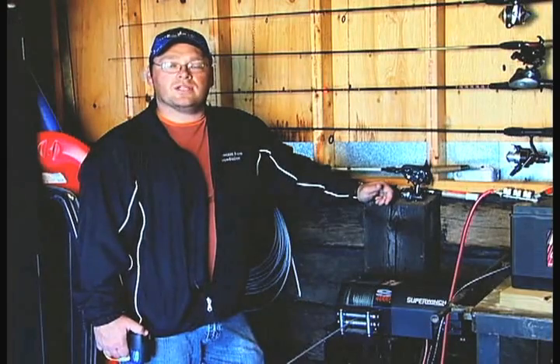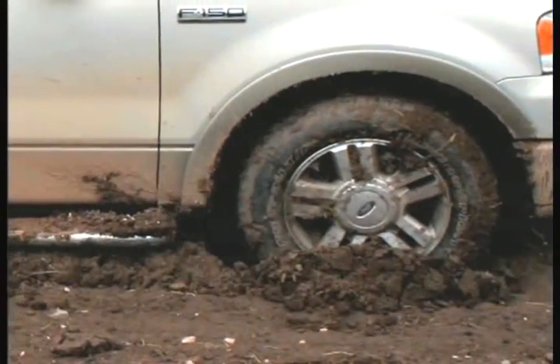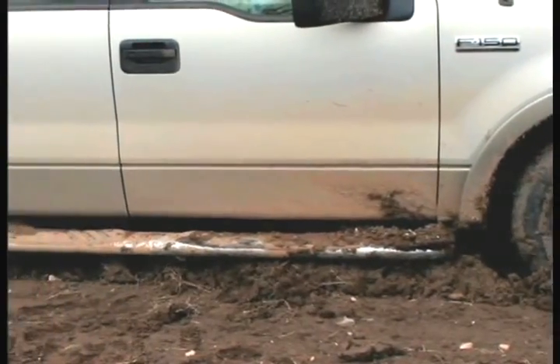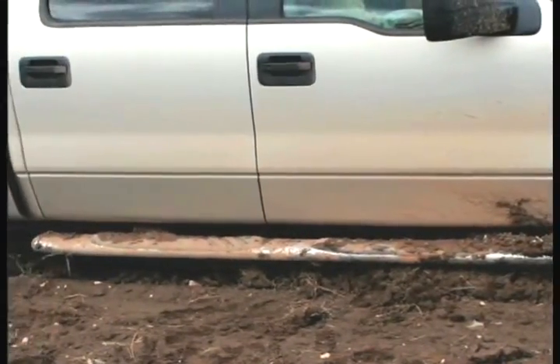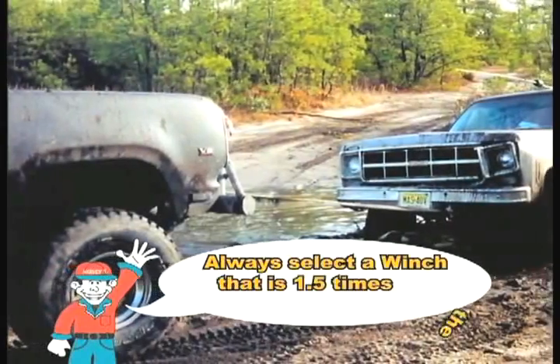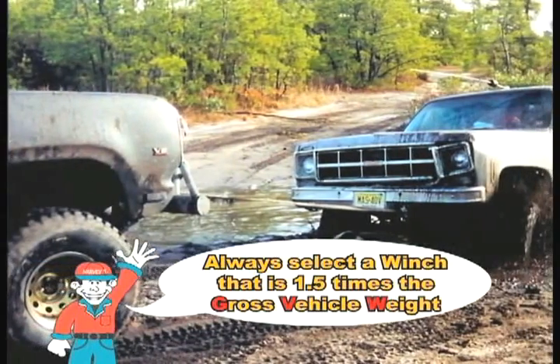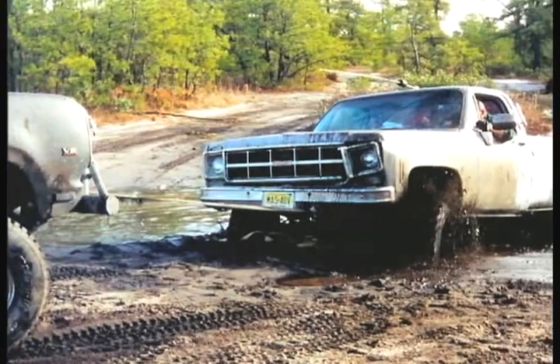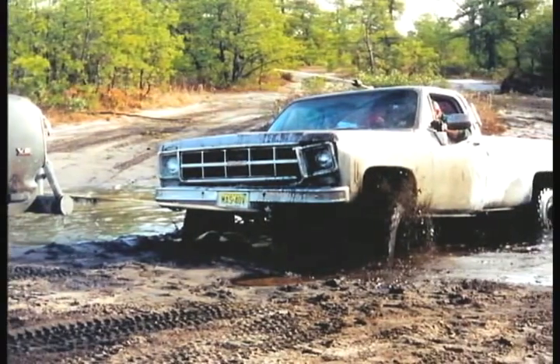It is also important to understand dead weight and rolling weight. Dead weight is a load that may not have wheels, or a vehicle that may be stuck in the mud or sand. This adds an extreme amount of stress on the winch. Always select a winch that is one and a half times the gross vehicle weight. This is especially important when large four-by-four vehicles are stuck.